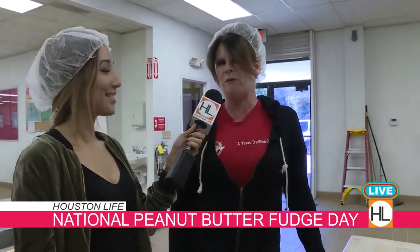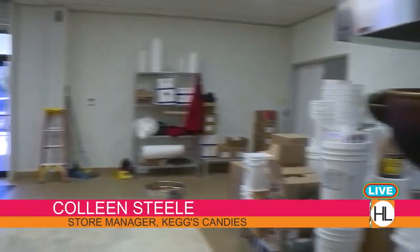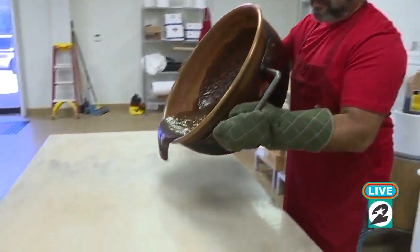We are Houston's only chocolate factory. We've been in business since 1946 and we have over 1,600 different products to choose from.